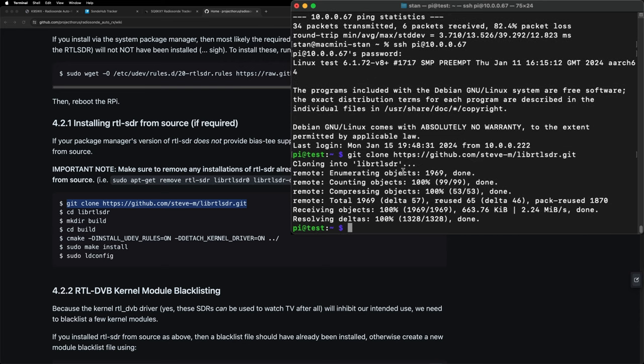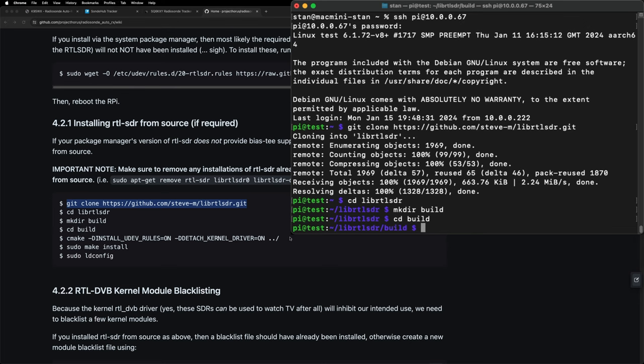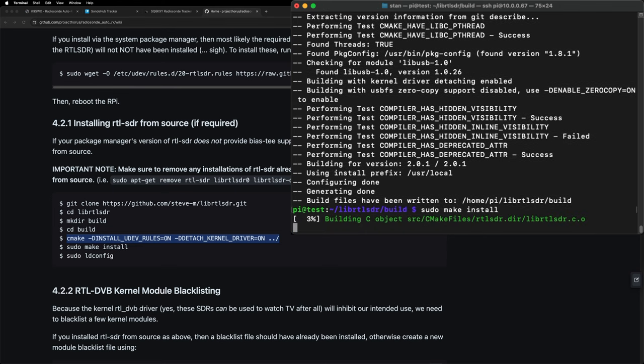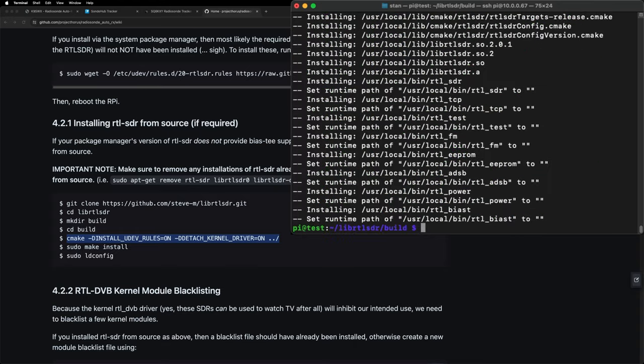We got the clone. Now we'll do cd librtlsdr, make directory build, cd build, then copy this big long cmake command. That was quick. Then we'll run sudo make install to actually install it into the system. If you already have RTL-SDR stuff installed on your Pi, you don't have to do this step. Then we'll run sudo ldconfig.